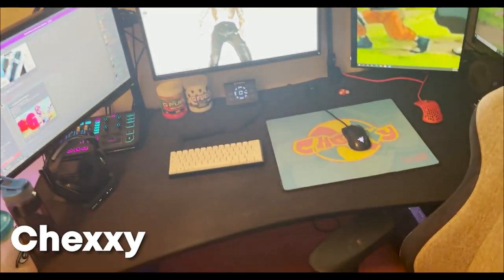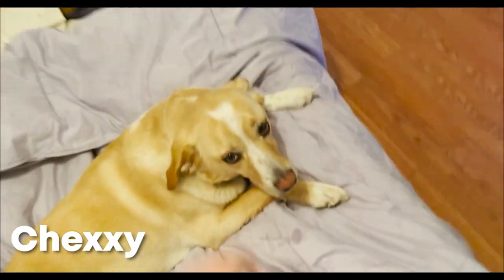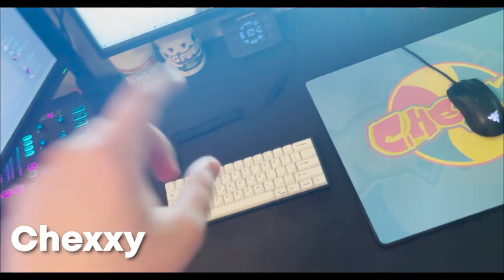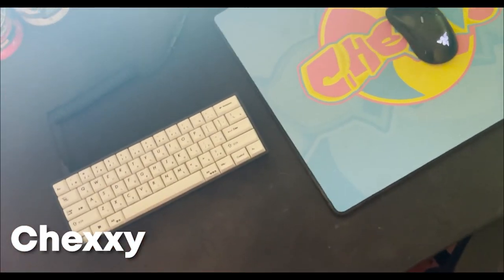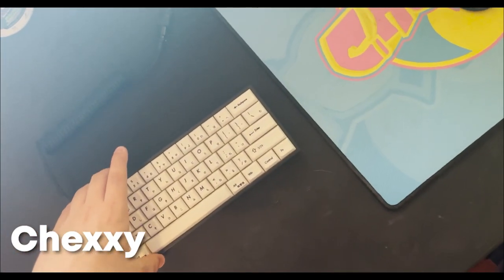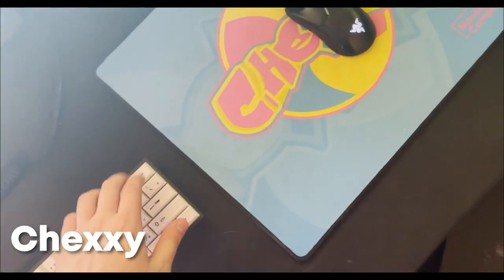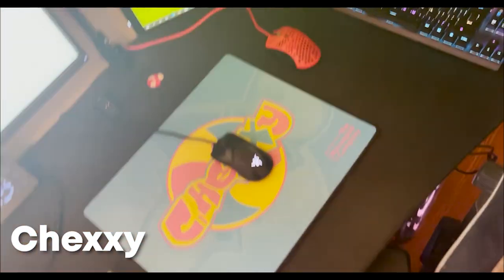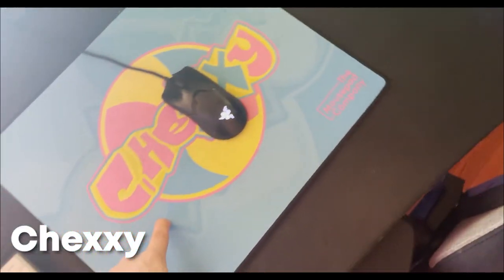Hey guys it's 5GChexy, giving you a tour of my gaming setup. This is my dog Tandy — he's a champ. This is my custom keyboard with Novelkeys Cream switches, KBDfans case, built it for under 200 dollars, really happy with how it turned out. Got the Razer Viper Ultimate underneath my custom Mousepad Company mousepad.